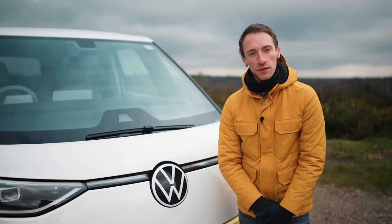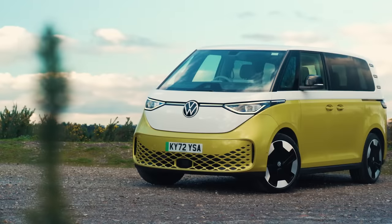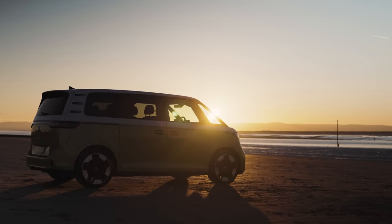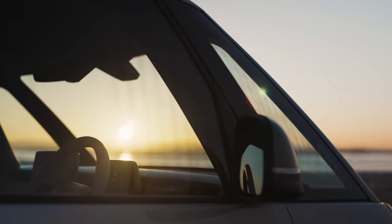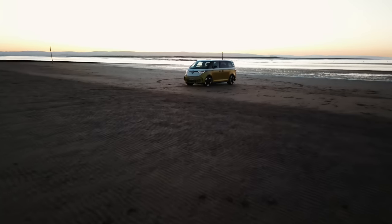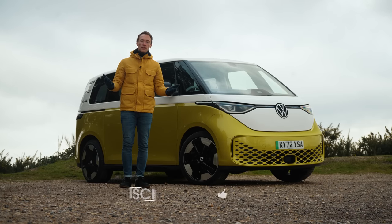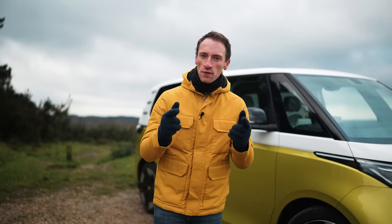Some remakes of icons can just feel like hollow marketing exercises with little substance. The ID Buzz is absolutely not like that. This is a fantastic new electric car which brilliantly re-imagines the Type 2 camper for the modern era. It's very pleasant to drive, hugely practical, and it's cheaper than you might think if you're buying on finance. That is why the Buzz is a brilliant new electric car and our 2023 Car of the Year. For more reviews like this, make sure you subscribe to our channel, go to whatcar.com for a great deal on your next car, and tell us in the comments below what you think of the Buzz.